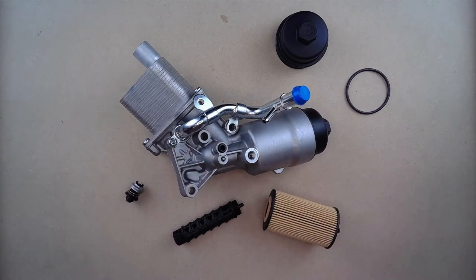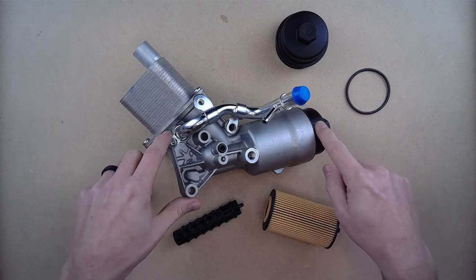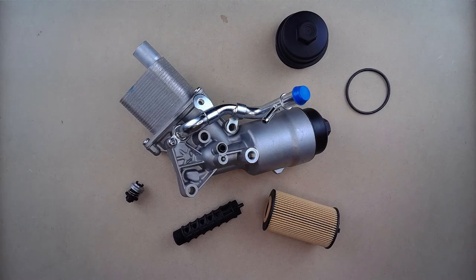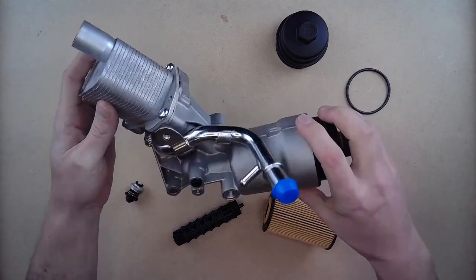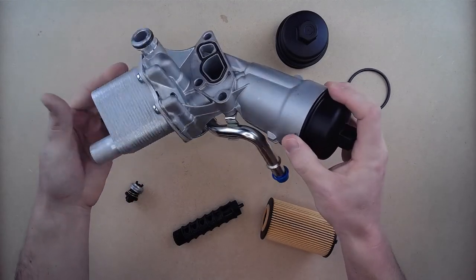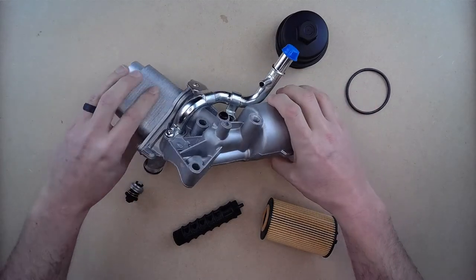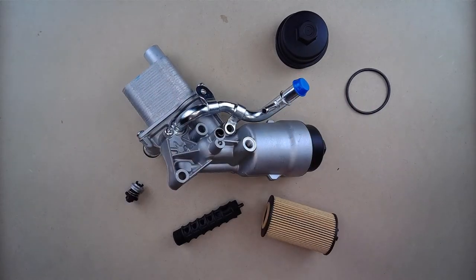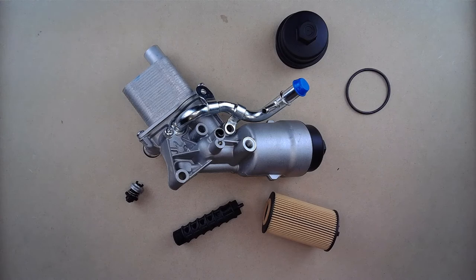The reason someone would need to replace the engine oil cooler filter housing is because the original one is known to crack or leak, specifically around the seal areas and the plastic covers. Additionally, the time it takes to diagnose a specific seal as part of this assembly would in fact be more than installing an entire brand new kit.